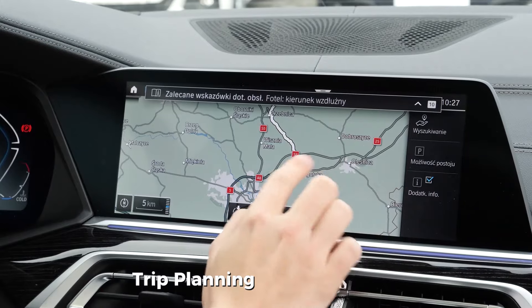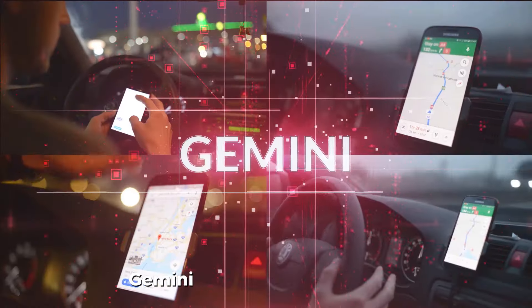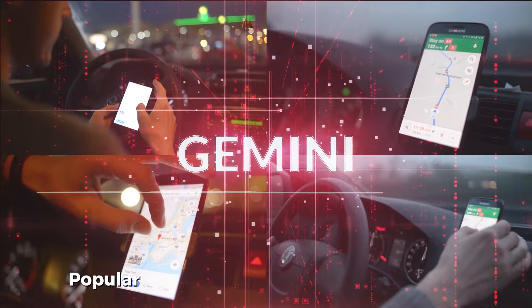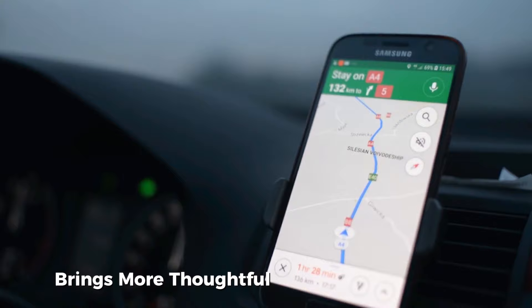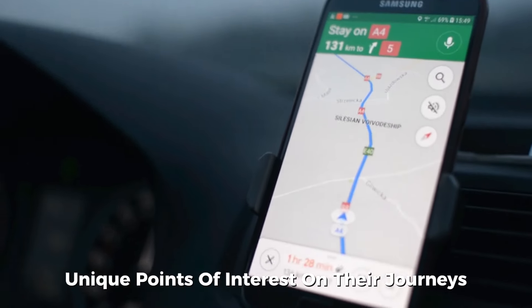Trip planning in Google Maps is also receiving an upgrade. When adding stops along a route, Gemini suggests scenic spots, popular restaurants, and other attractions. This AI-enhanced experience brings more thoughtful guidance to travelers, helping them discover unique points of interest on their journeys.